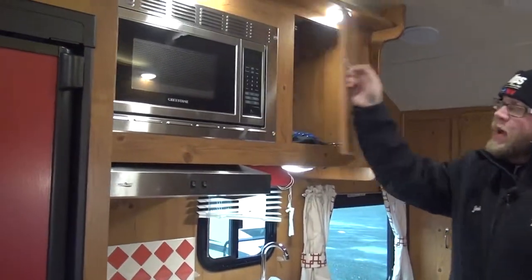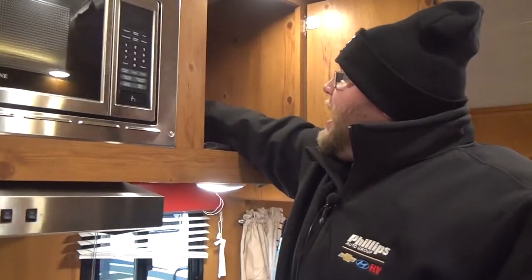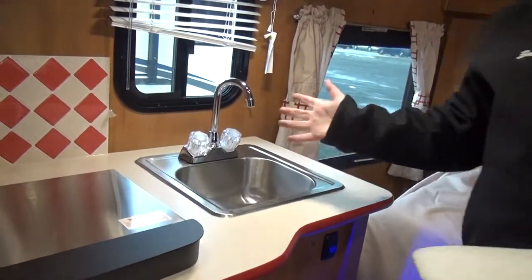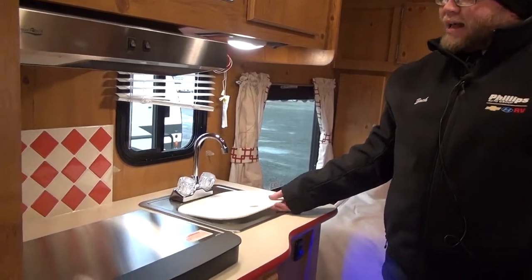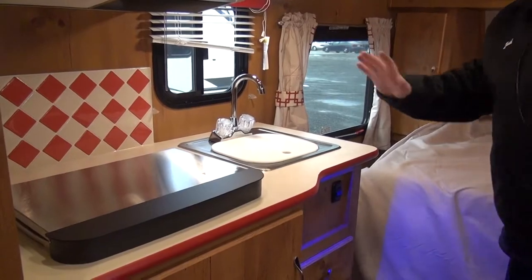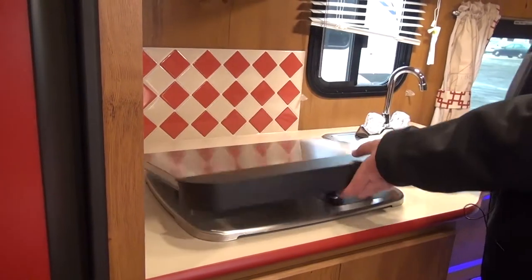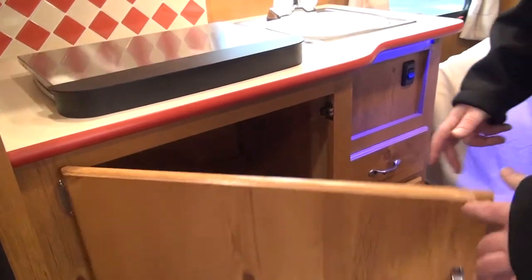Moving over to this side, we have our kitchen. We have another storage cabinet right up here, which is very nice. We do have our microwave running in here with an outlet in there. We have our stainless steel single sink — I love stainless steel sinks, they're easier to clean. Plus you get your cover for more counter space; it also doubles as a cutting board. We have our nice faucet right here, three drawers below the sink, a two-burner cooktop — it's that stainless steel chrome look — plus some storage underneath for pots and pans.